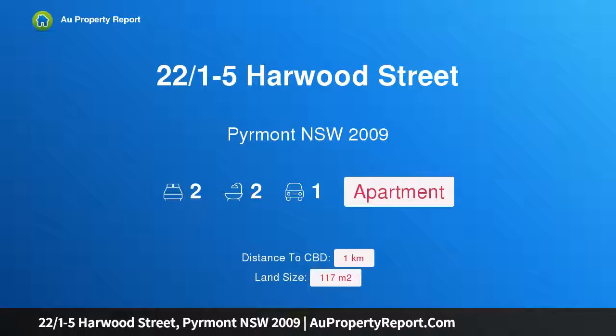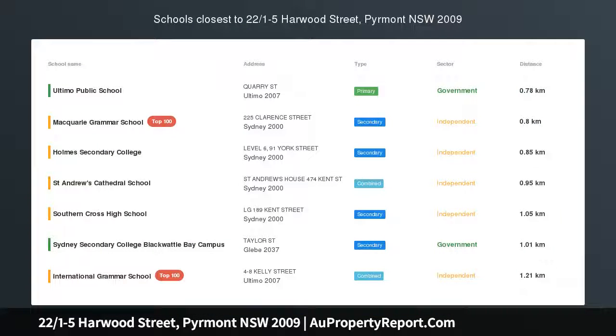Hi, I am glad to introduce property 22/1-5 Harwood Street, Pyrmont, New South Wales 2009. Boasting a perfect north aspect, this spacious two-bedroom apartment is centrally located within walking distance to Darling Harbour, CBD and Barangaroo.